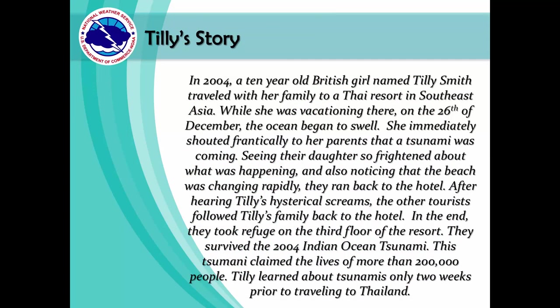In 2004, a 10-year-old British girl named Tilly Smith traveled with her family to a Thai resort in Southeast Asia. While vacationing there on December 26th, the ocean began to swell. She immediately shouted frantically to her parents that a tsunami was coming. Seeing their daughter so frightened, and noticing the beach was changing rapidly, they ran back to the hotel. After hearing Tilly's hysterical screams, other tourists followed the family. In the end, they took refuge on the third floor of the resort and survived the 2004 Indian Ocean Tsunami — a disaster that claimed the lives of more than 200,000 people.